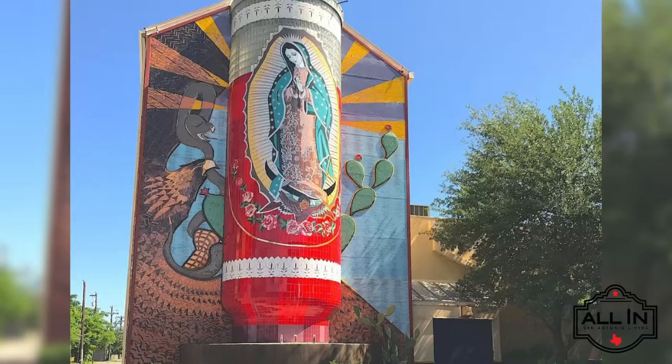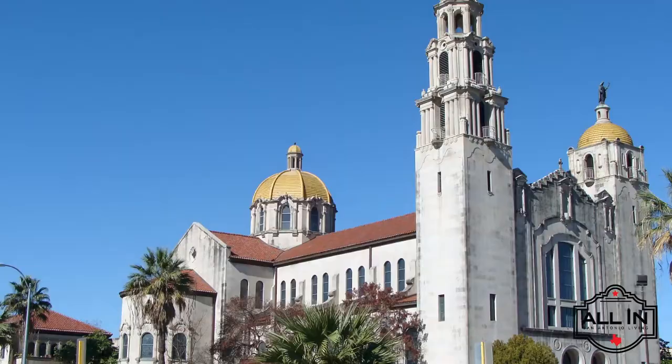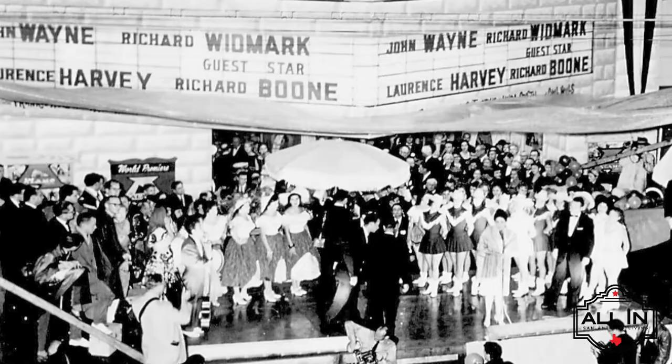Showcase best by attractions like the Guadalupe Cultural Arts Center, Cattlemen Square, the Basilica of the National Shrine of the Little Flower, Our Lady of the Lake University, and the historic St. Mary's University. The area is full of history and charm.